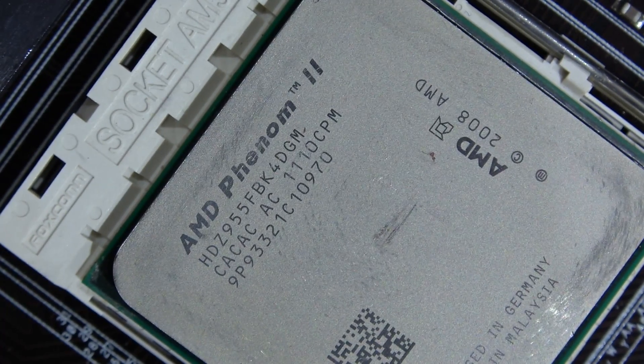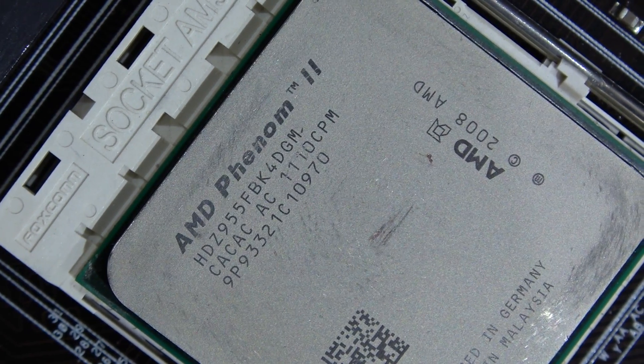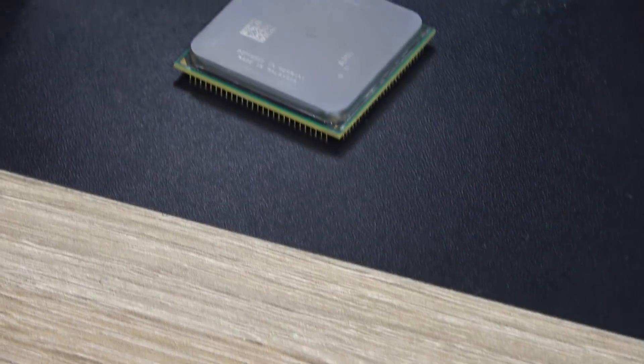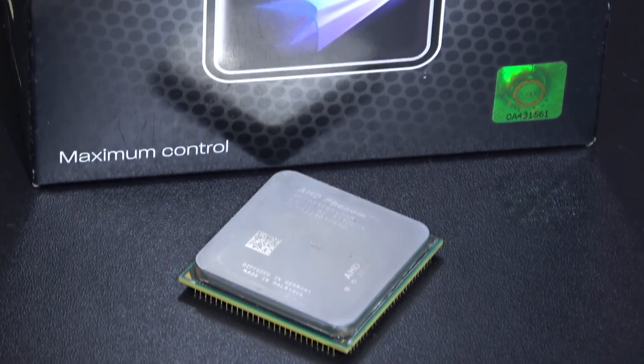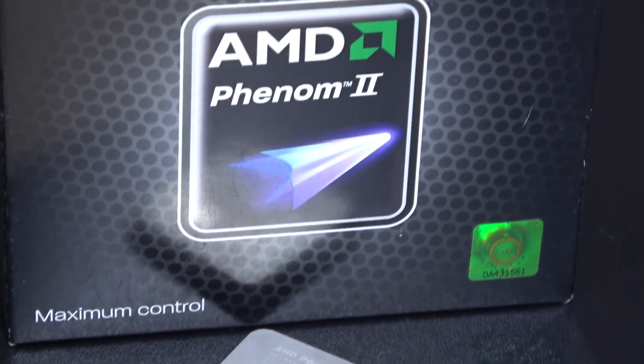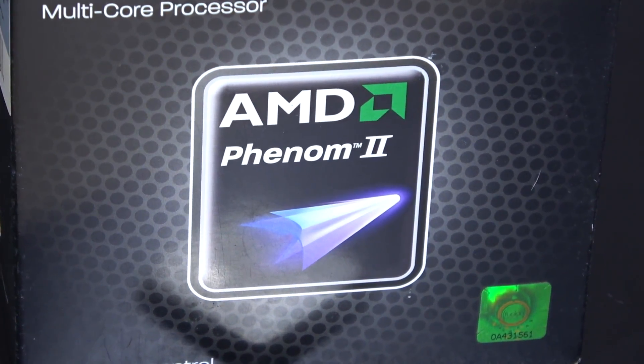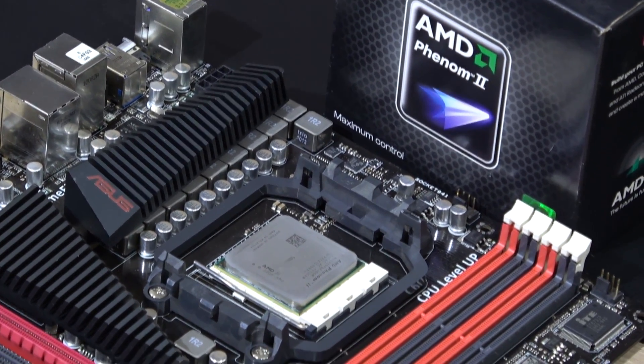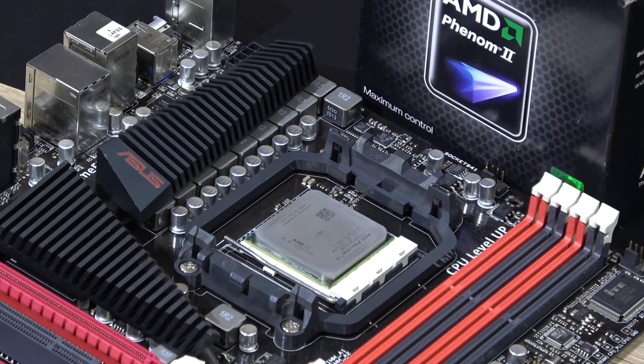So obviously, this being a 9 year old CPU, you can't expect it to keep up with modern day processors, but I was still quite surprised how well it actually was able to keep up, more or less. What came a bit unexpected to me though, is the fact that it didn't quite do that well in rendering. Cinebench and video rendering results weren't particularly great, but it's not too bad.